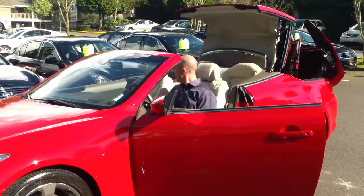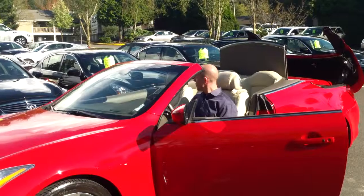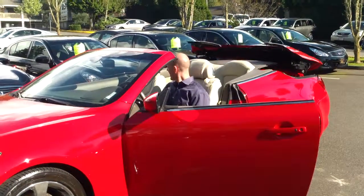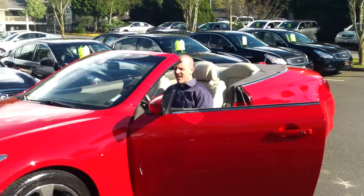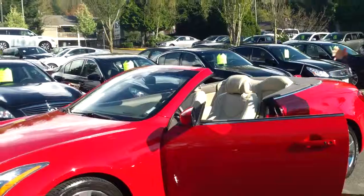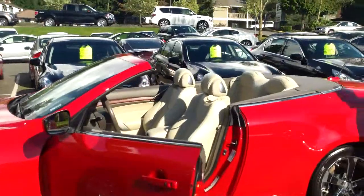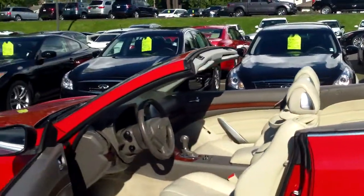If you're counting along at home, it's a little better than 20 seconds from pushing the button to the close of the rear tonneau cover — which is just about the right time if you're stuck at a red light and decide the sun is out and you want to put the top down. Or, the counter to that here in Seattle is that maybe it was sunny a minute ago but now it's starting to rain. Pull up to a stoplight and it closes just as fast as it opens.